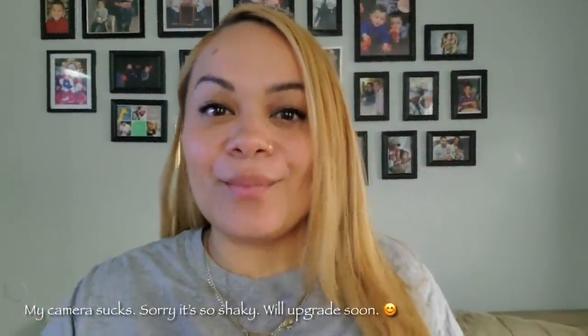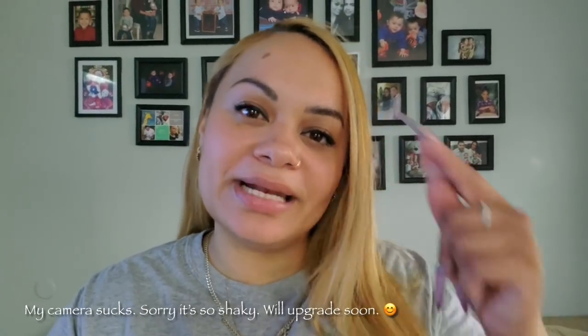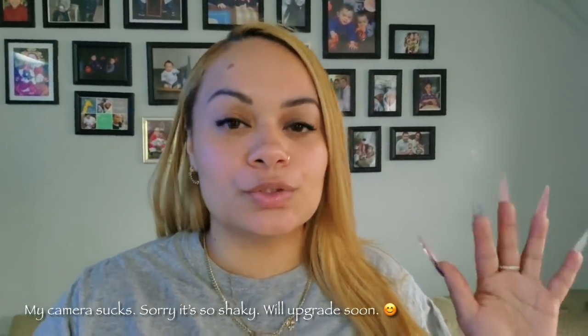Hey everyone, it's the set here and welcome back to another video on my channel. If you're new here, please go ahead and hit that subscribe button and that notification bell so you will be notified when I upload.